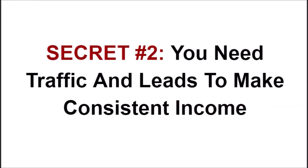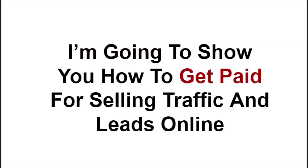Secret number 2 is you need traffic and leads to make consistent income. Blank is traffic and leads. I'm going to show you how to get paid for selling traffic and leads online to other people. In fact, if you do what I show you, you won't have to sell it because, as I'll reveal in another secret, you'll be able to leverage something else.